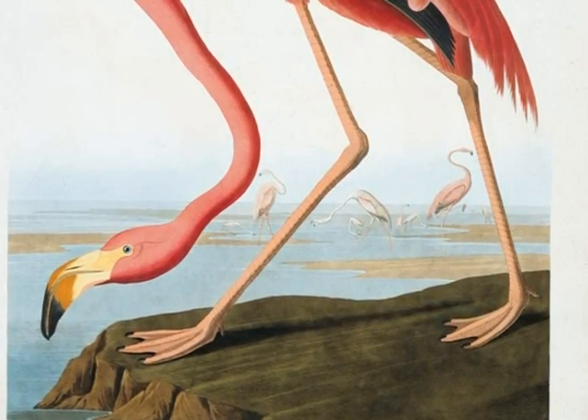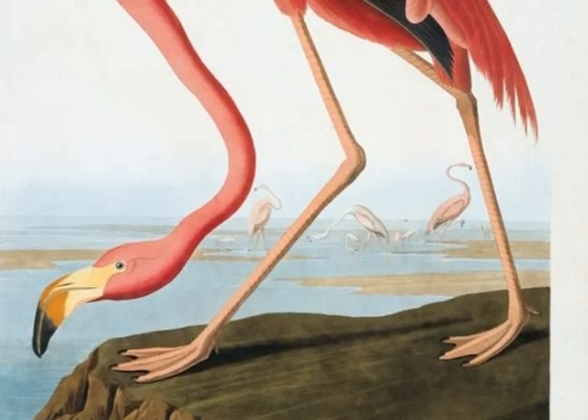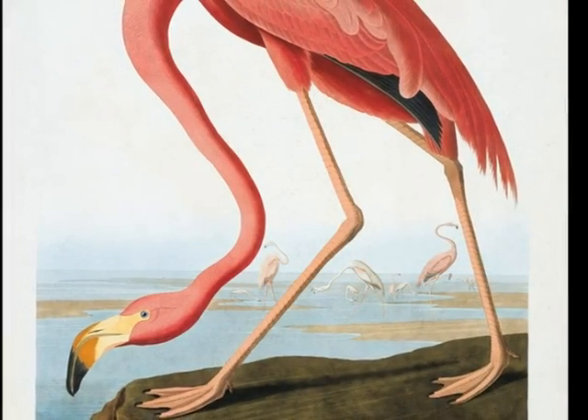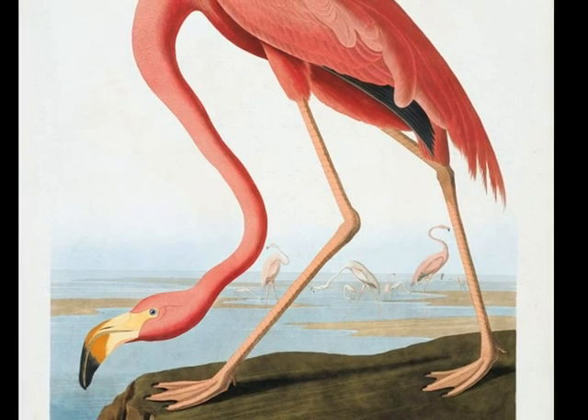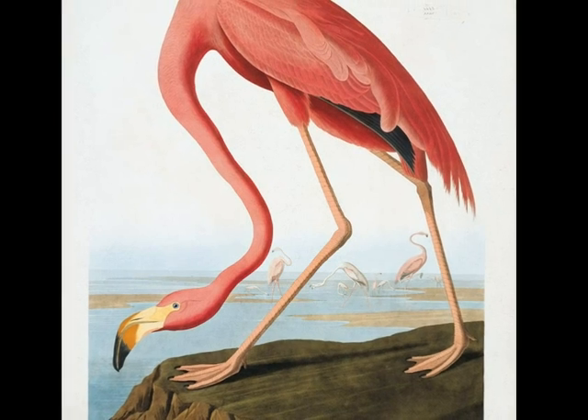Now let me give you a fact. Did you know that Audubon devoted himself to recording the North American birds and animals? Cool. I will make sure to put that in my next Audubon presentation.